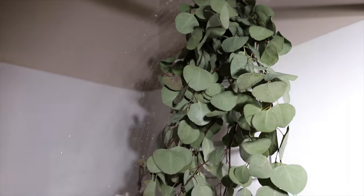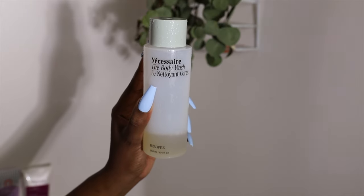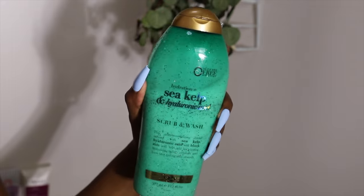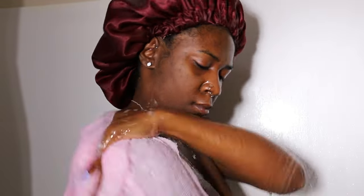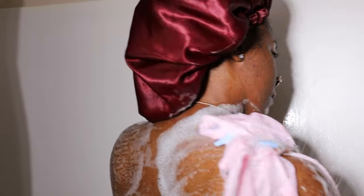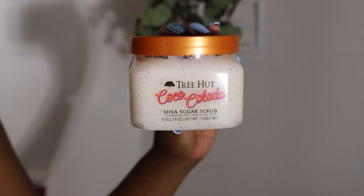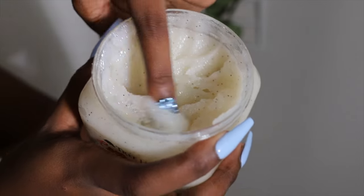Now it's shower time! I'm excited to show you what I've been using on my skin. I've got eucalyptus hanging in the shower — it gives off great aromatherapy and relaxes you. I'm going in with Necessaire's eucalyptus body wash as my first cleansing treatment, then following up with OGX sea kelp and hyaluronic acid body scrub for exfoliation. I'm using an African sponge cloth, also called a sapo, which deeply cleanses without harboring bacteria like a traditional loofah.